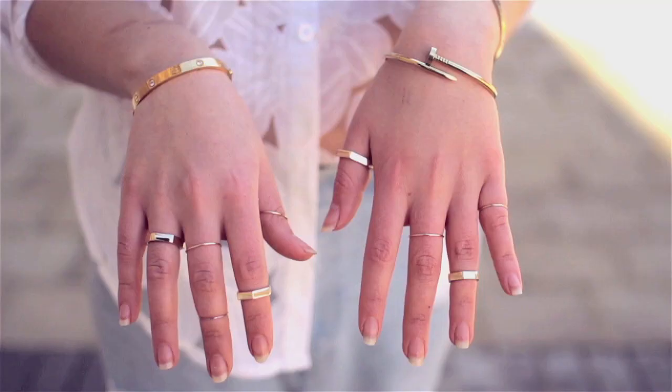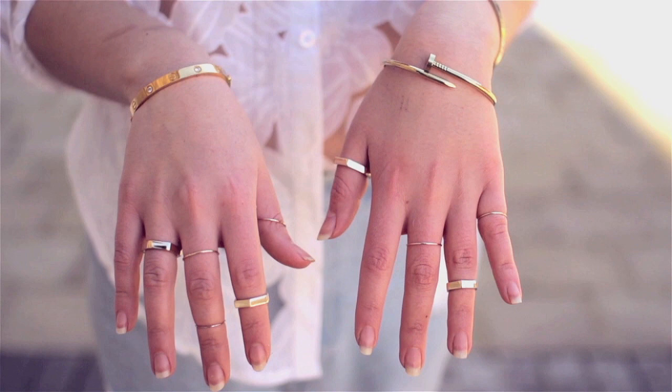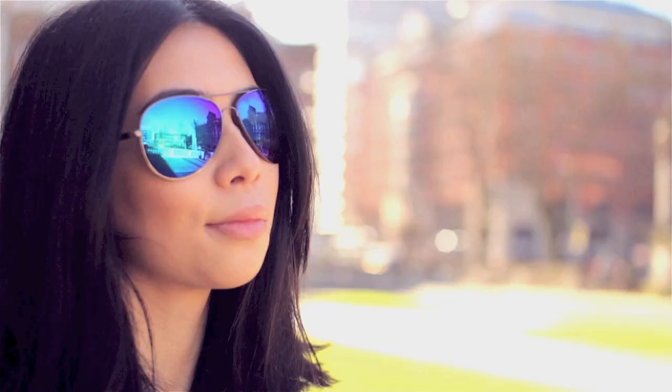Definitely rocking the Michael Jackson look. I paired it with very pale wash jeans with super rips in them, along with lots of gold accessories which I adored.